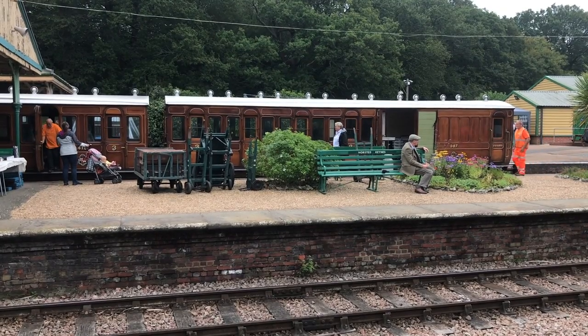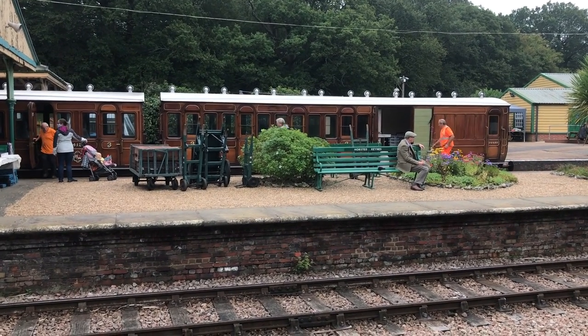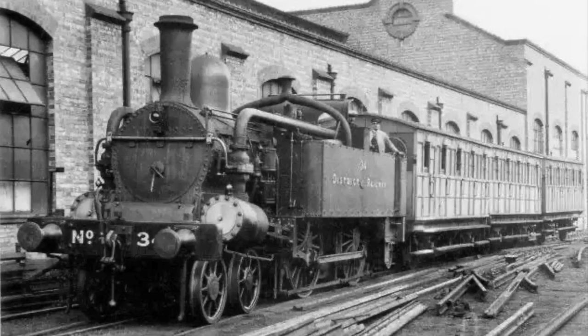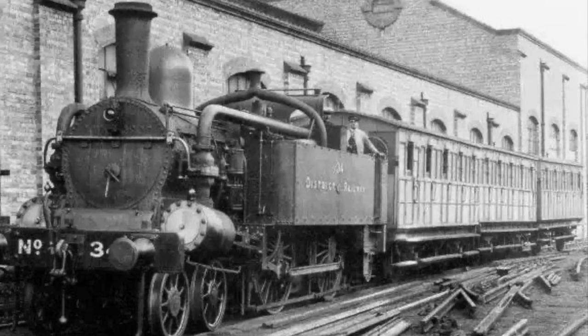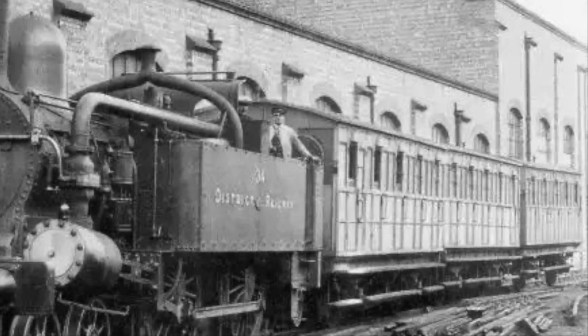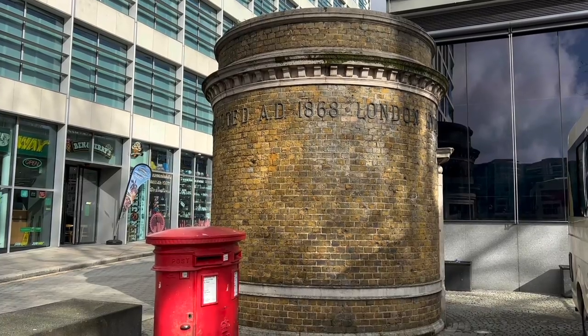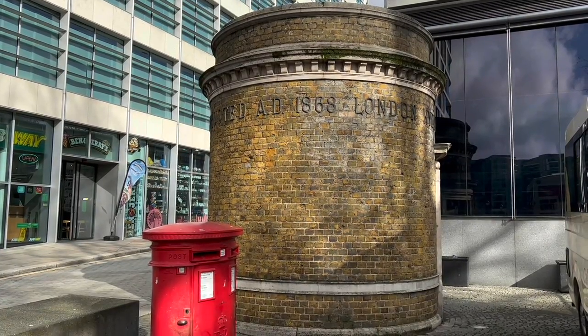The concept of an Underground Railway didn't really exist. The Metropolitan saw itself as a mainline railway with an underground section. The Hammersmith and City Railway and the District Railway, both effectively spin-offs of the Metropolitan Railway, took the same approach.